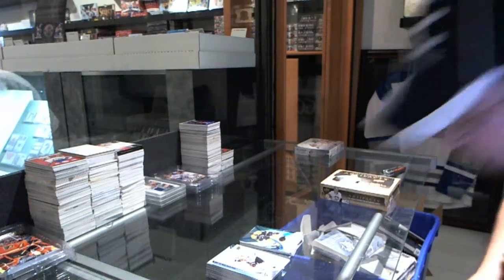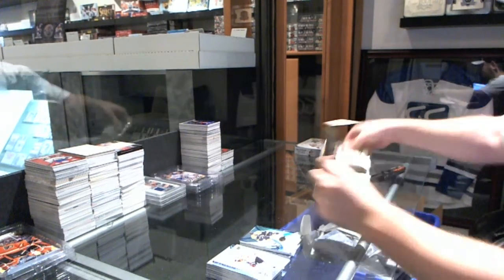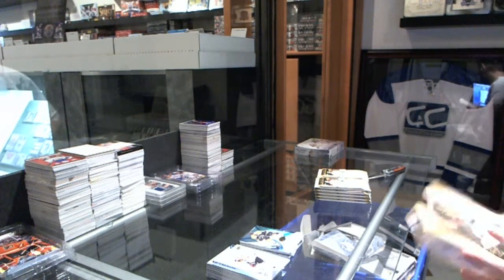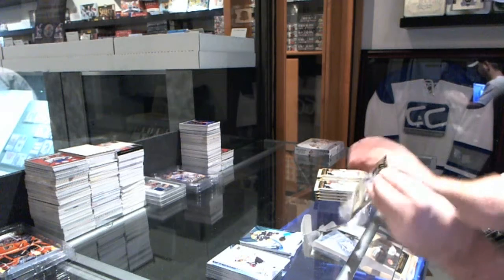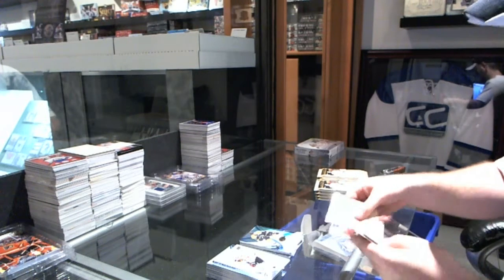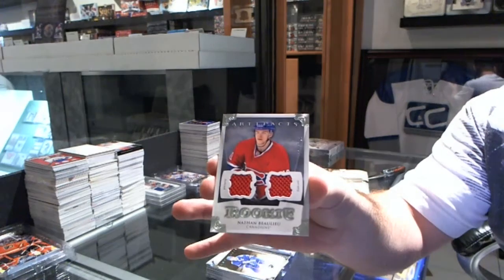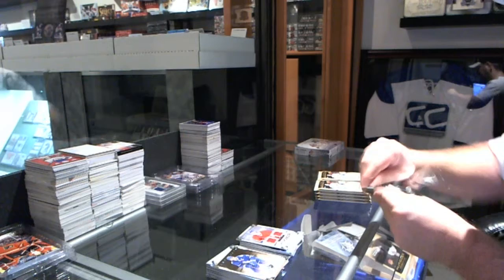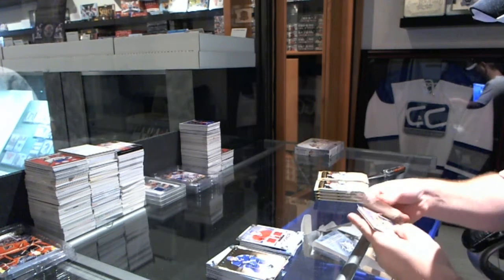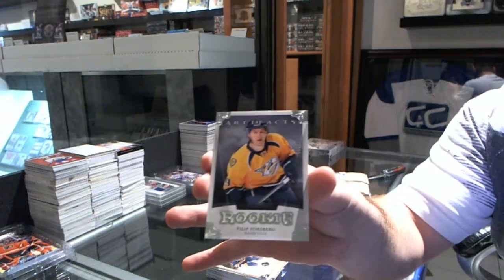The minis are a mini battle for tomorrow, but if we can kickstart them off tonight, by all means. For the Montreal Canadiens, Nathan Beaulieu numbered to 125, dual jersey. We have our Rookie numbered to 999 for the Nashville Predators — Phillip Forsberg.